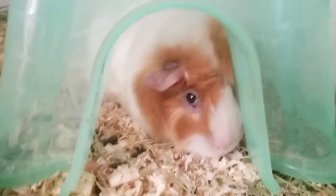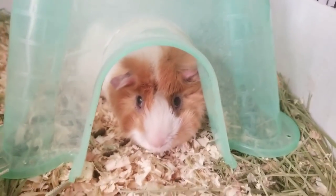All right, guys. The riot's building for treats.